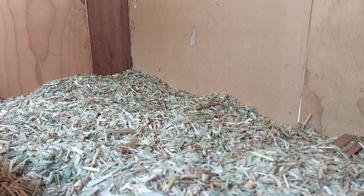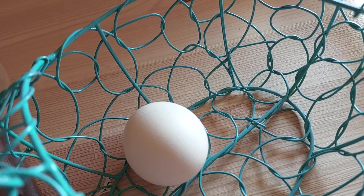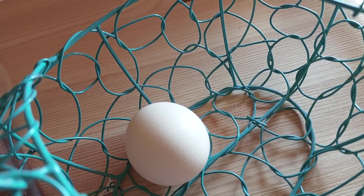Something wrong with this picture. About three or four of our chickens are laying eggs, which is great. They're just not laying them where we want them to, which is a bit funny — but our dwindling egg supply actually means it's a bit of a problem.